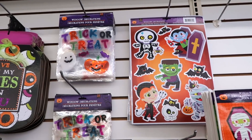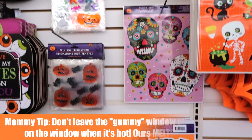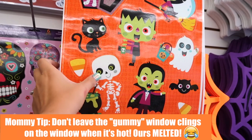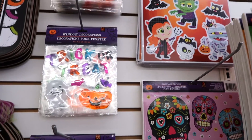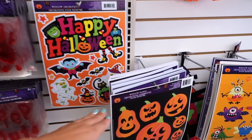Are you guys excited to see all the Halloween and fall stuff they have at the dollar store right now? There's a ton of good stuff. If you're brand new to my channel, don't forget to subscribe so you don't miss future videos. These window decals are one of my most favorite things to get for my kids — I put them up on the windows, they're removable window clings, so kids can play with them on windows or even on the fridge.